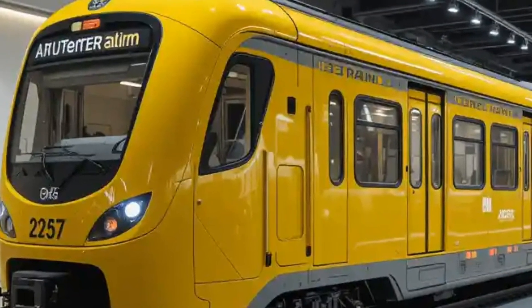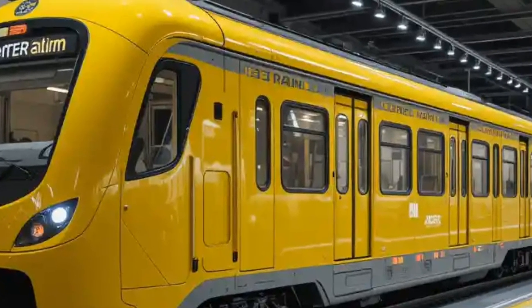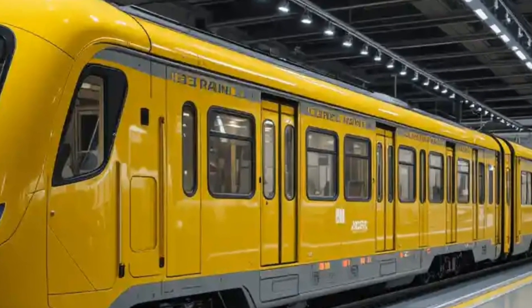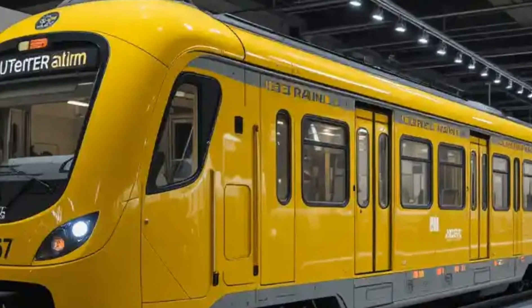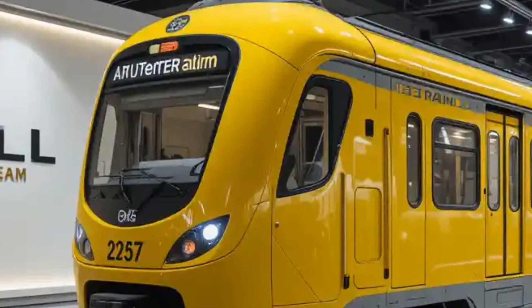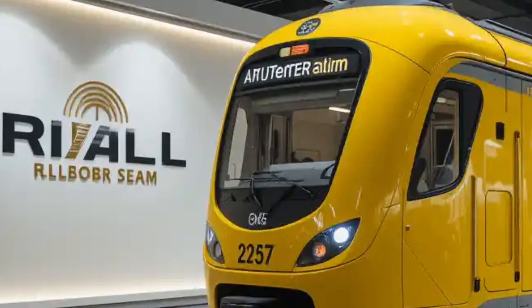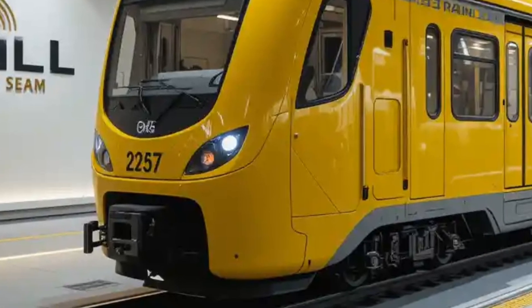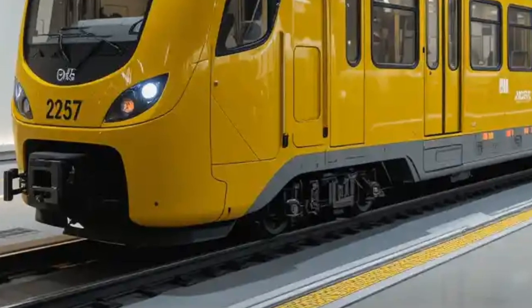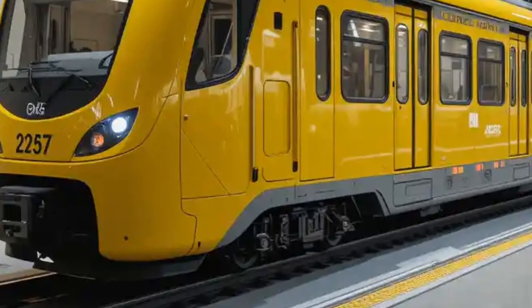Welcome back to Auto Cars Land. Today we're diving into the world of the 2025 light rail train — a symbol of modern public transportation that's redefining the way we move through urban and intercity spaces. With growing environmental concerns, rising fuel costs, and the demand for efficient commuting, light rail systems are quickly becoming a vital part of sustainable development.